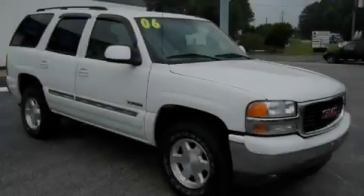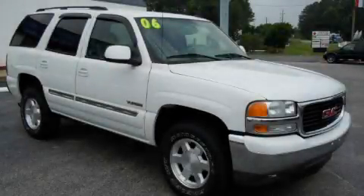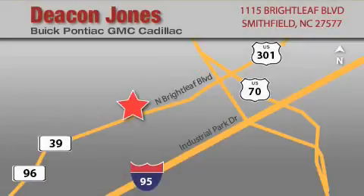Call or visit us right now and arrange your test drive today. Deacon Jones Auto Park is located at 1115 Brightleaf in Smithfield. Our goal is to exceed all of your expectations to ensure that you'll return for future visits.